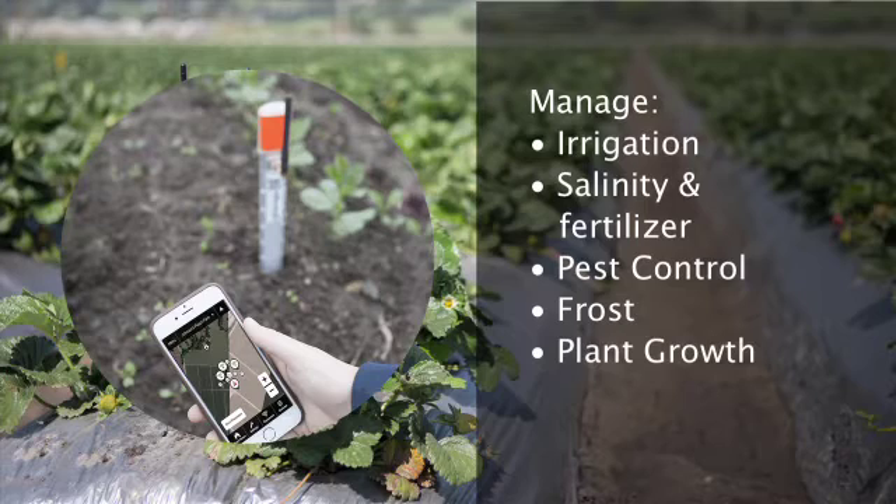What if you had one system that could tell you if you have the right irrigation sets, salt accumulation and levels of nitrogen-based fertilizer, whether your soil is warming up and to start worrying about pest management, warn of oncoming frost, and how much sunlight your orchard, vineyard, or plants received?